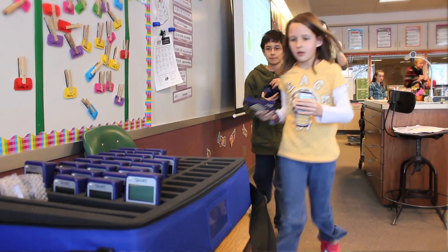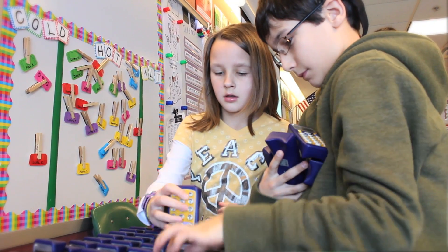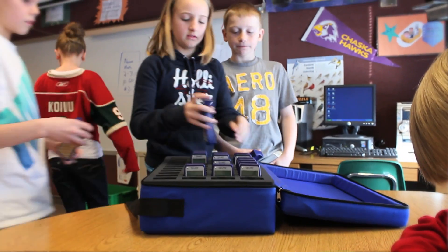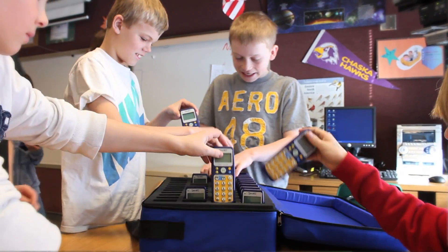Responders are wonderful to use in the classroom. It's been a great educational tool, and it's nice that we have a few sets we can use here at Jonathan. I'm able to use the technology to personalize their instruction, so it's fun for them, but it's also a very important educational piece, because I'm able to further my instruction and individualize it for all students.